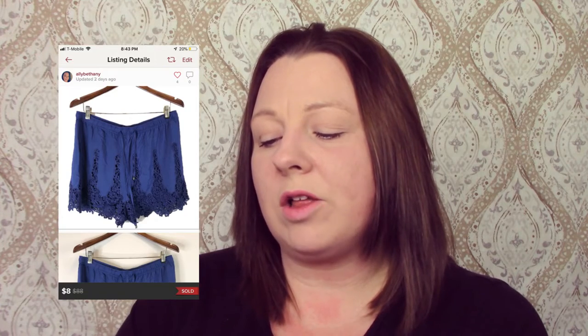That jacket could have gone for so much more, but it has just sat and sat. I had it up high, down low, all over. I finally got rid of it, and I'm happy for that. Anthropologie Eleven Seas Navy Blue Embroidered Shorts sold for $8.00, and I made $5.05.